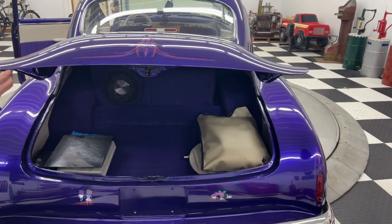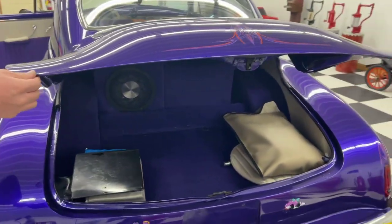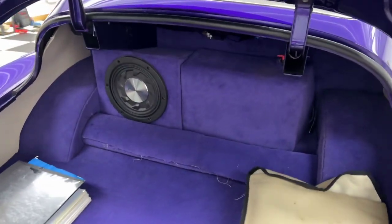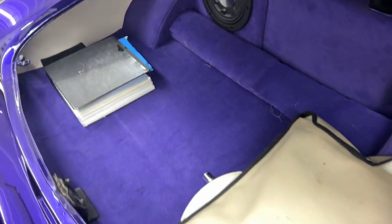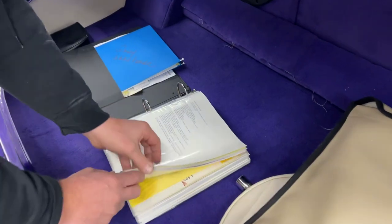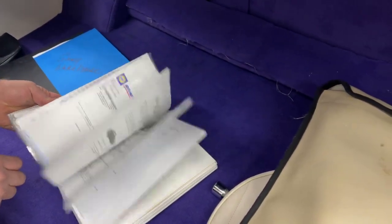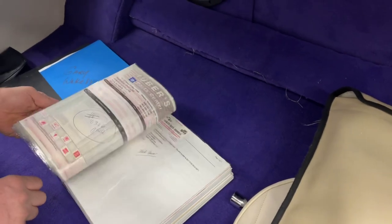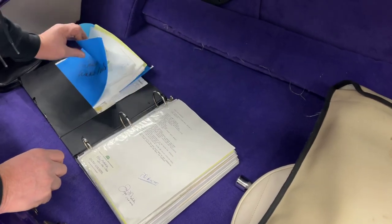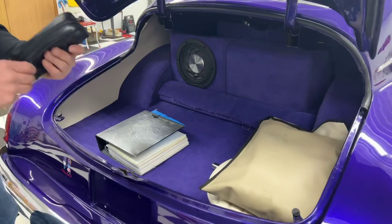The trunk release is a handle mounted in the gas filler door — Travis had a hard time finding it but he did find it. Beautiful detailed trunk compartment. Look at this book — it tells everything about this car. Every receipt, every invoice, every part they put on this car. They've got over $100,000 in this car in just parts alone.